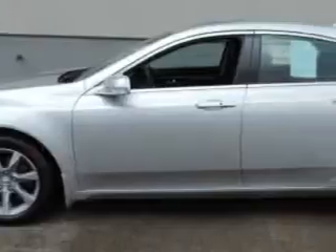Imagine driving this Silvermoon 2012 Acura TL 4-Door Sedan Technology, equipped with a 6-cylinder engine and an automatic transmission.